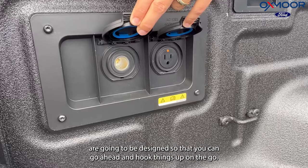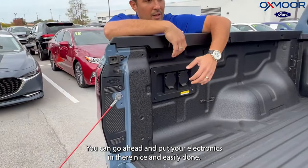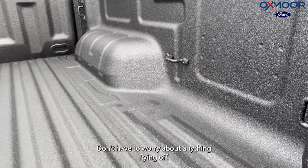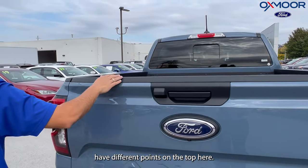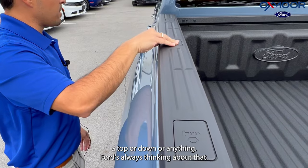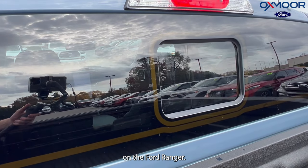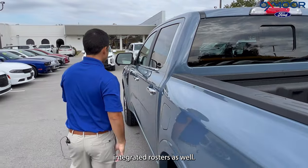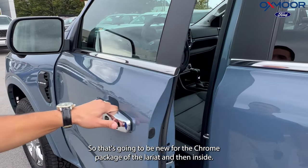The two different plugins over here are designed so you can hook things up on the go — we're all about functionality here with Ford. You can put your electronics in there nice and easily. You've got six different tie-downs so you can snug your stuff in there, don't have to worry about anything flying off. They're sprayed right into the bed, almost camouflaged in there. You do have different points on the top here so you can push these through if you need to put a topper down or anything — Ford's always thinking about that. And for the first time ever, Ford has put a rear sliding window on the Ford Ranger! They've finally done it, guys. It has an integrated defroster as well, and you do have the chrome frame on the window, which is new for the chrome package on the Lariat.